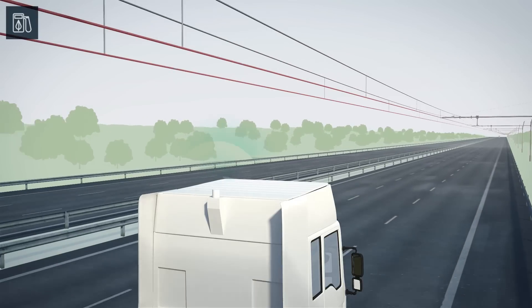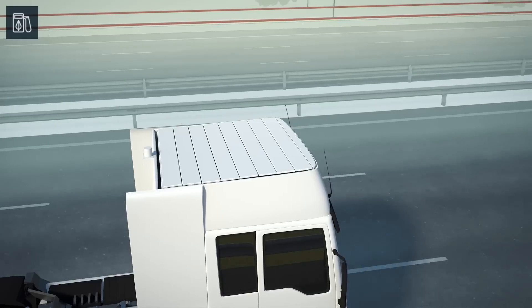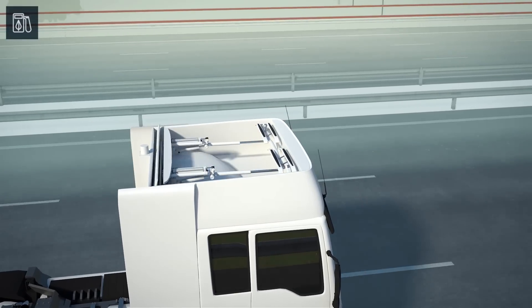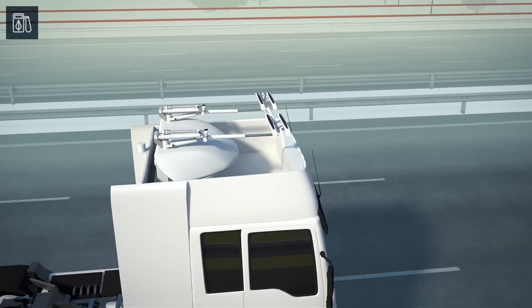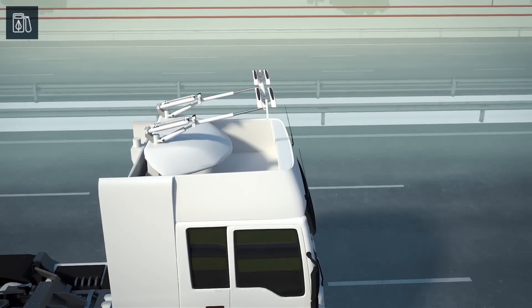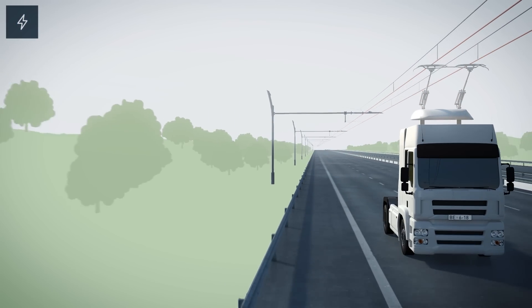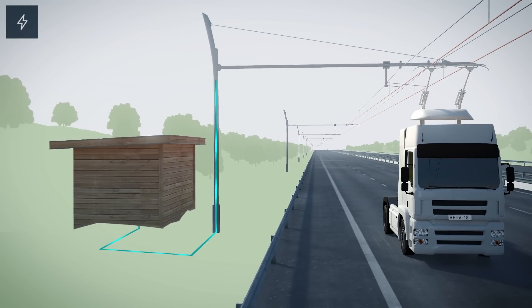To connect the system, a sensor checks whether the traffic lane is equipped with a contact line. The truck then automatically raises its pantograph, or the driver manually initiates the process. The pantograph actively positions itself to the overhead contact line, which is continuously supplied with electric energy by the substations.